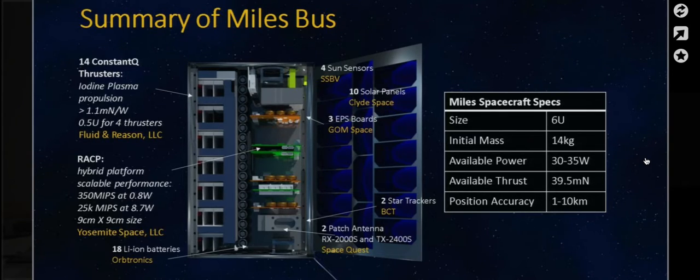This is the side view of the CubeSat with a few subsystems highlighted. Wes's company, Fluid and Reason, is developing the constant Q thruster — there are going to be 14 of these, using iodine plasma propulsion. The performance is better than 1.1 millinewton per watt, and the form factor is about a half-U cube size for four thrusters. We're developing the command and data handling at Yosemite Space. It's going to be a hybrid platform with radiation-qualified, radiation-tolerant parts along with state-of-the-art system-on-chip parts to balance resiliency, reliability, and performance at low power, suitable for the 1U CubeSat form factor.